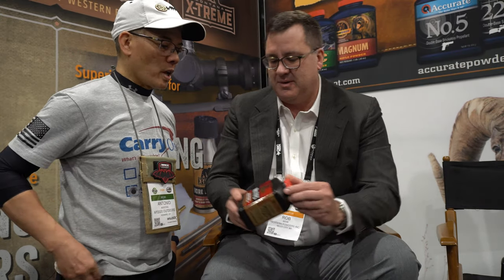And then this is Number 11 FS. What does that stand for? Flash suppressed. So we go up numerically — we have Number 9, Number 11 is the next obvious move up. The FS stands for flash suppressed. This burns in the Winchester 296 range. It's extremely flash suppressed, so if you're carrying stuff like 357 or 44 Magnum, this can reduce the signature by about 95%.